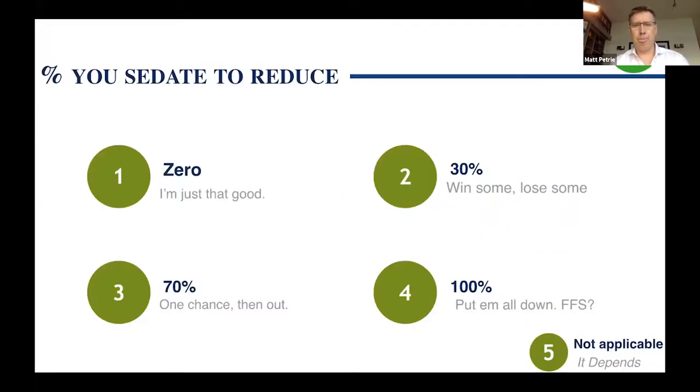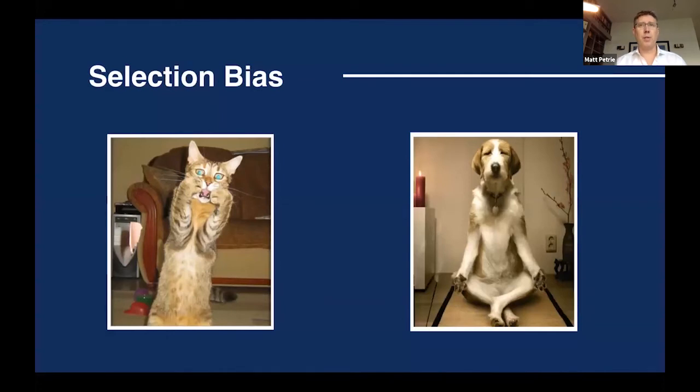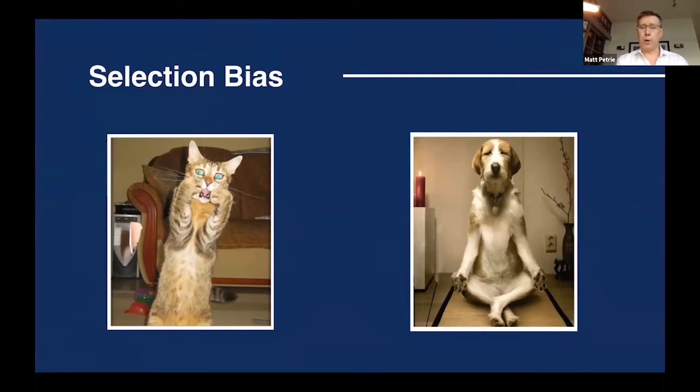The next poll asks how many do you reduce with sedation — do them all without sedation, sedate some, or sedate everyone? In my personal practice, I probably end up sedating about 30% of people; most I can do at the bedside without sedation. The answer always depends on selection bias: the horribly anxious patient that won't let you near them may need sedation, whereas the more reasonable patient I give a try with lots of reassurance. The other piece I didn't put on the poll is intra-articular lidocaine or Marcaine.